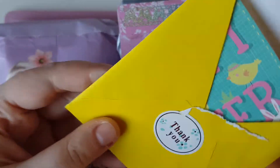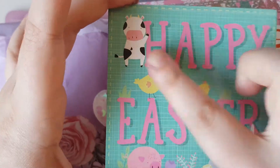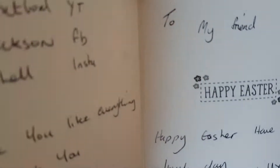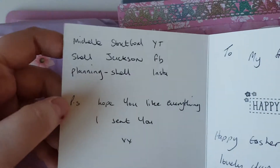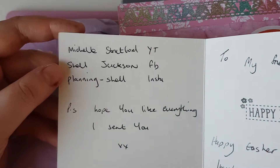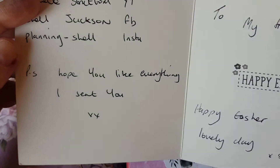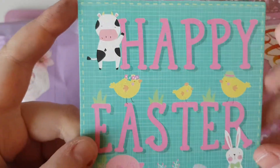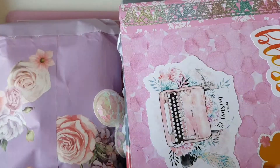Opening it to see who it's from — it's got a little thank you sticker and this cute little card. It says: 'To my friend, happy Easter, have a lovely day, Michelle.' And it says Michelle Stratford on YouTube, Michelle Jackson on Facebook, and Planning Michelle on Insta. It looks like I've got Michelle's box — I am so, so happy about it! I'll leave a link to Shell's Insta and YouTube below.